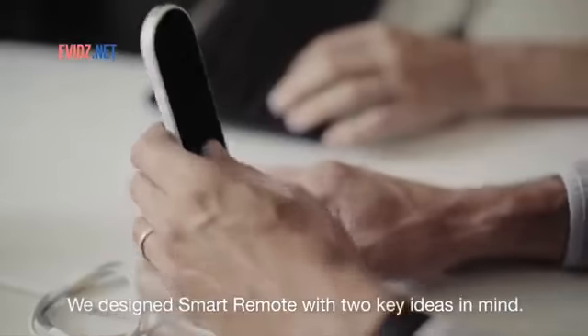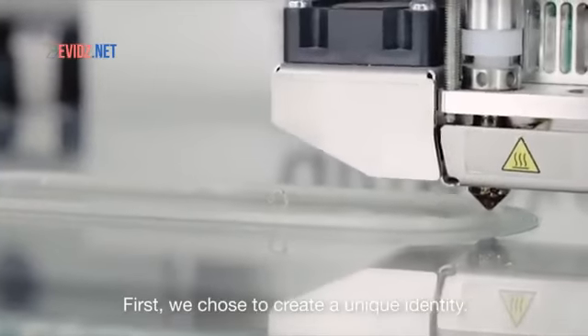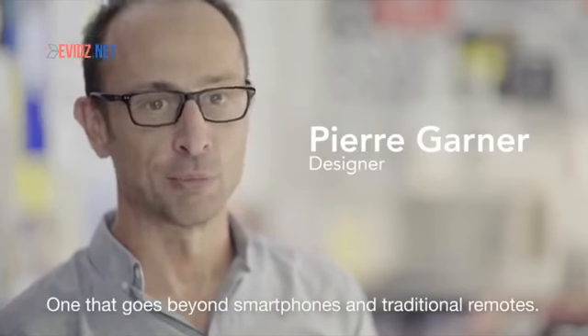For the design of the SmartRemote 7X, we wanted to respond to two main issues: to define a proper identity that is singularized from the universe of smartphones or traditional remote controls.